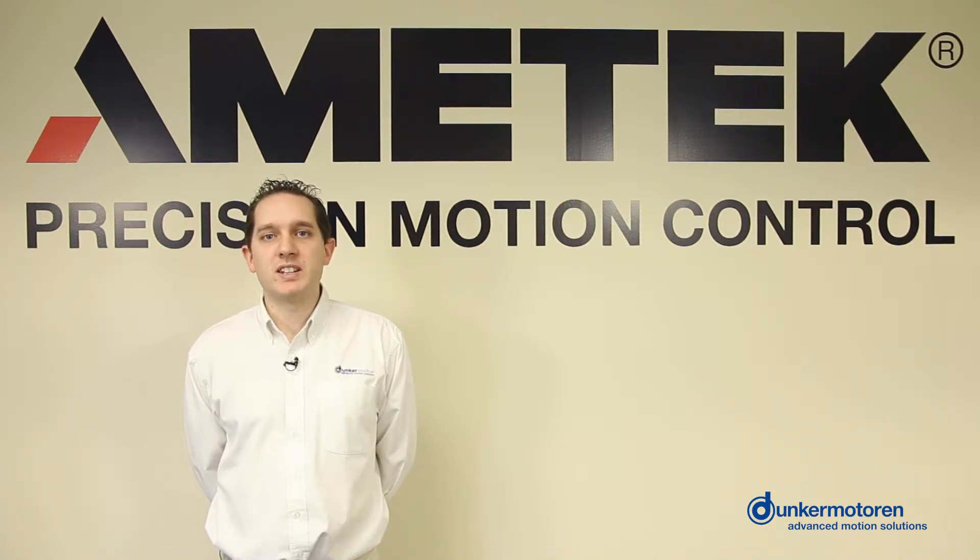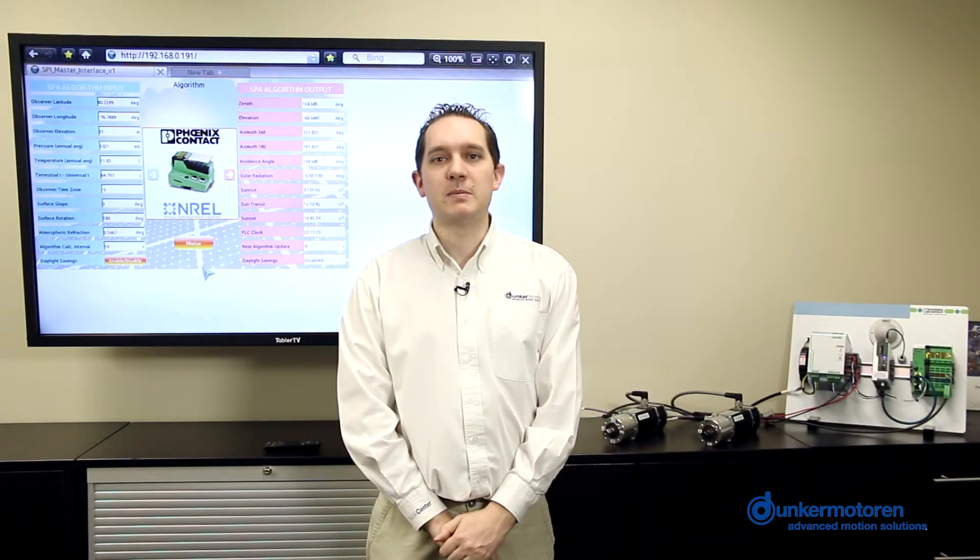We're going to demonstrate the ease of connecting these motors to a Phoenix PLC. In this demonstration we are going to show two of our brushless DC BG65 motors working with an IL-191 PLC with integrated solar tracking block.